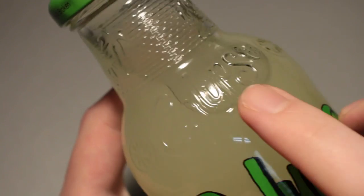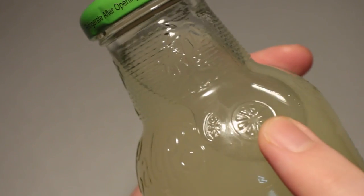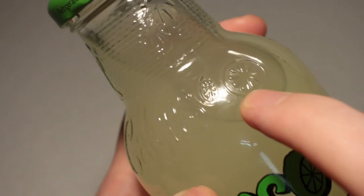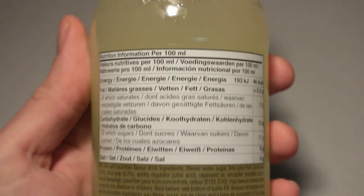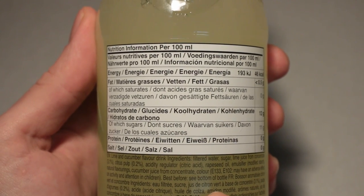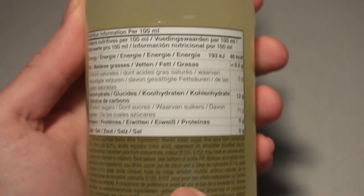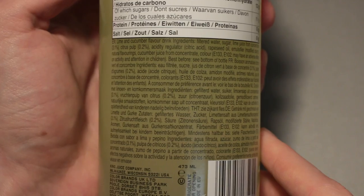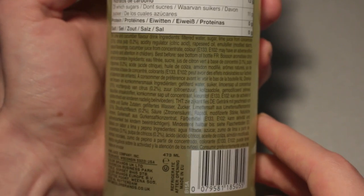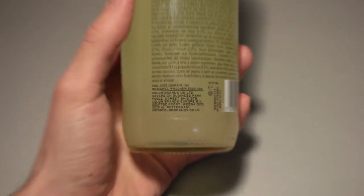Looks good from the front. I do like these little details on the bottle itself with some palm trees, Calypso name here. It looks very nice indeed. Pause if you want to read the nutrition table right here. Pause here if you want to have everything in focus, and also pause if you want to read the ingredients list right here. Also a bit difficult to get everything in focus all at once. Down here we have the address of the company as well.